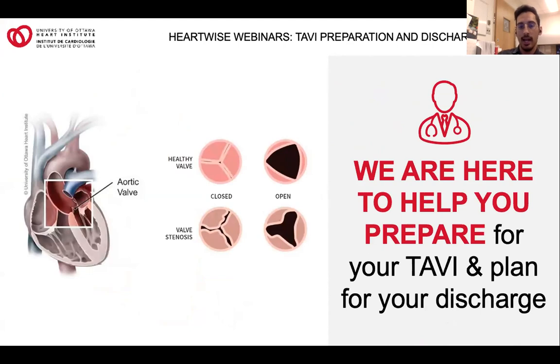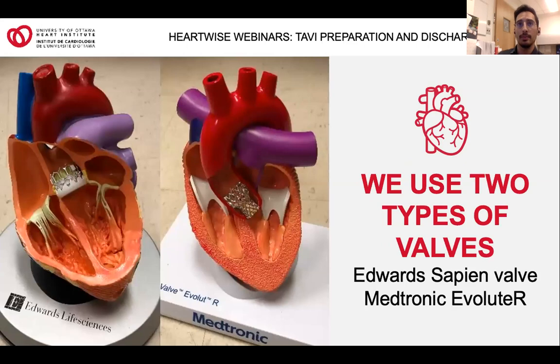Once again, you can see a healthy aortic valve closing and opening. And right below, we have individuals with aortic stenosis where the valve is closing and opening very poorly. We mainly use two types of valves here at the Ottawa Heart Institute — the Edwards Sapien valve on the left and the Medtronic Evolut on the right. The team of doctors decides which valve to use based on your unique anatomy. If your doctor has explained a different route to you, please feel free to contact me if you have more questions.